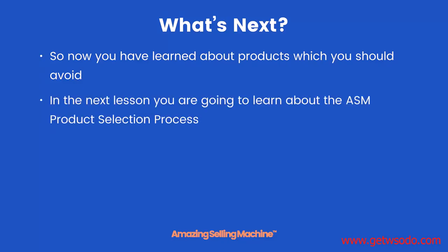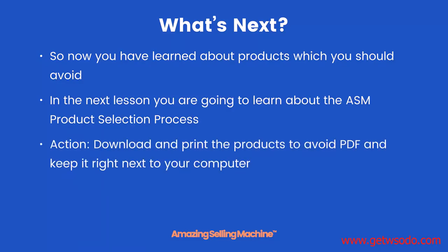Now you've learned about products which you should avoid when going through the product selection process. In the next lesson, you're going to learn exactly what the ASM product selection process is. Your action step for this lesson: download and print the products to avoid PDF and keep it right next to your computer for when you start the product selection process.